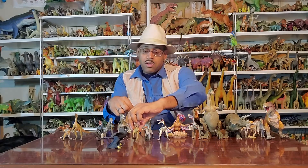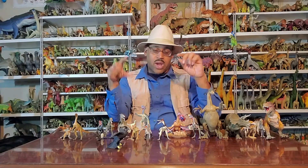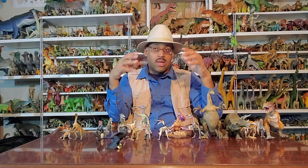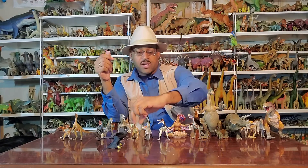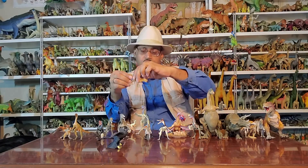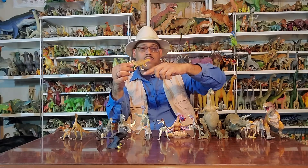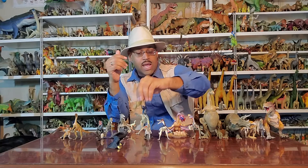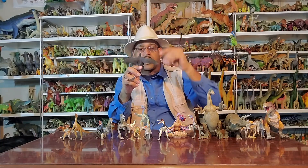I'll mention briefly the idea of feathers and color. As of right now, we can't tell the skin color of certain dinosaurs when they find fossilized skin or skin impressions. For Stegosaurus, they can tell the top was darker than the bottom, but no one can tell beyond that right now. Microraptor — earlier models were brightly colored, and now you see them depicted as black.